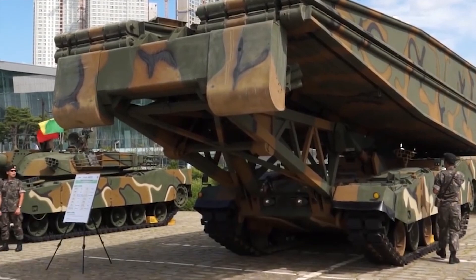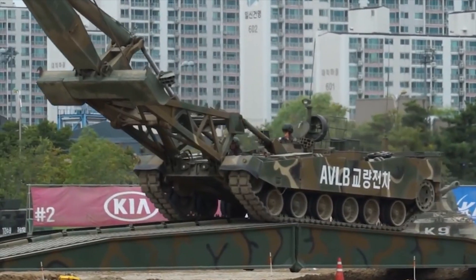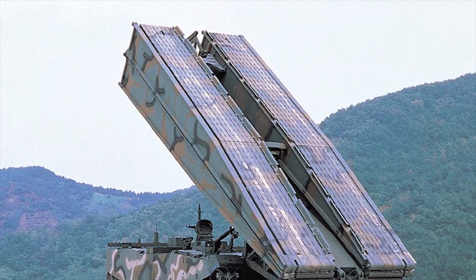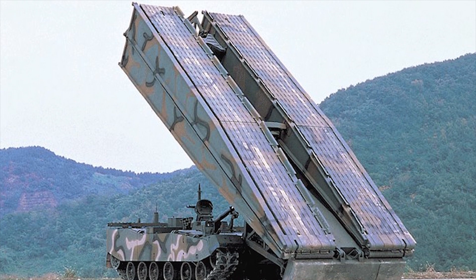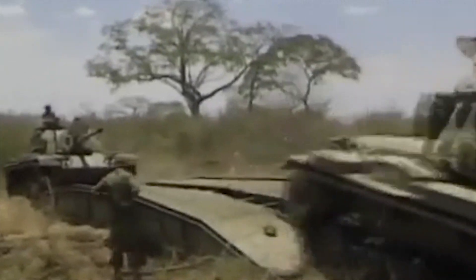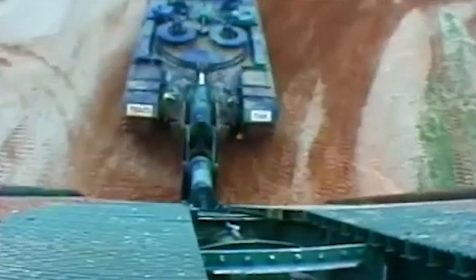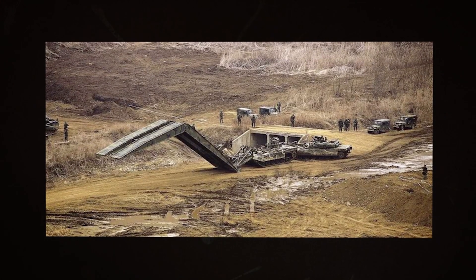This combat engineering vehicle carries an MLC-66 class scissors-type bridge. The bridge has a length of 22 meters and can span a gap of up to 20.5 meters. The bridge has a payload capacity of 66 tons and can be crossed by wheeled or tracked military vehicles. The bridge itself weighs 12.7 tons.